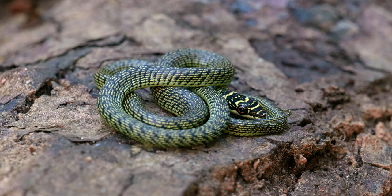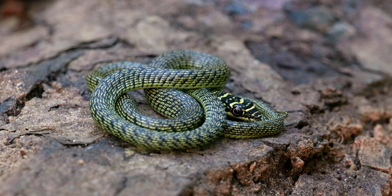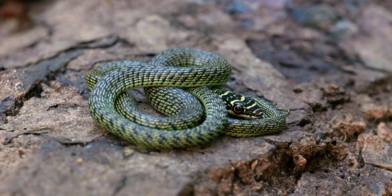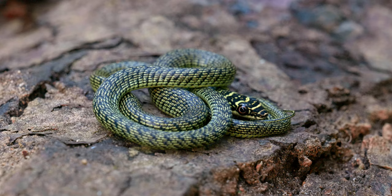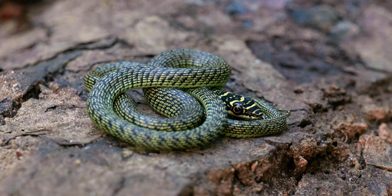We've got our next species for the vlog - this is the ornate flying snake or golden tree snake, one of the more common species to find around Southeast Asia. In Singapore it's got a bit of a restricted distribution. It's one of three species of the genus you can find here, and they all have some characteristic behaviors - the most striking of which is their ability to flatten their bodies out and jump off tree branches and glide across to other branches. That's where they get their common name, flying snakes.